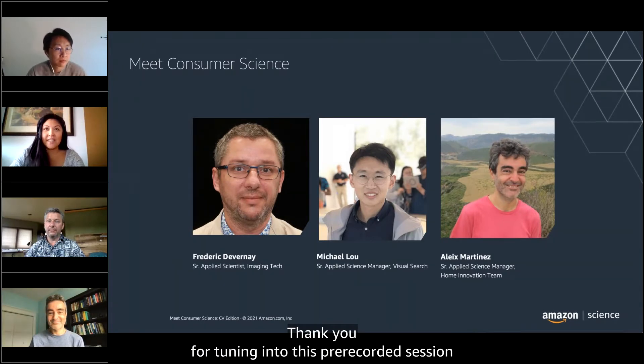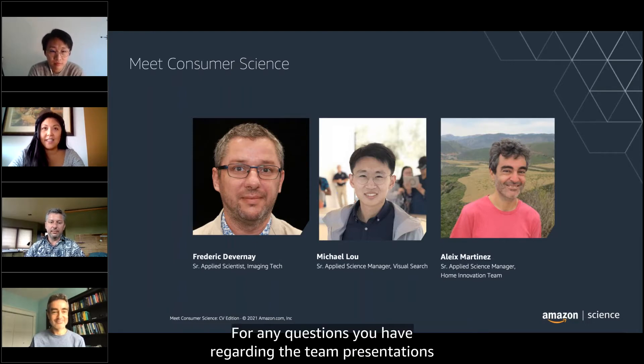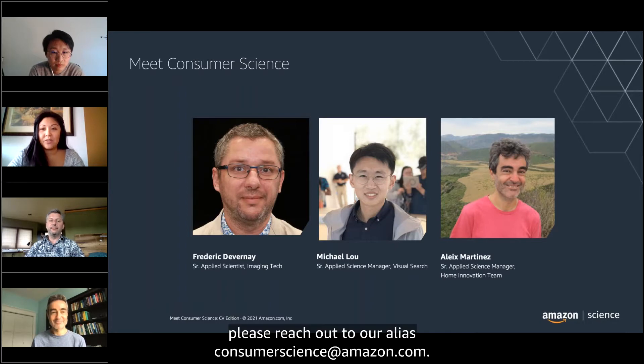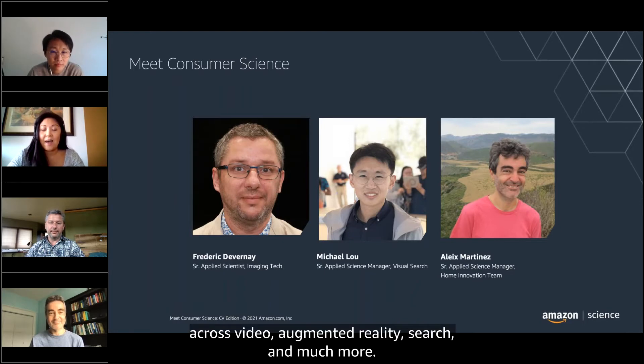Thank you for tuning into this pre-recorded session for the Meet the Consumer Science Team series for CVPR edition. For any questions regarding the team presentations or interest in one-on-one follow-up conversations with our researchers, please reach out to our alias consumerscience at amazon.com. During this session, you'll hear from three Amazon teams using research and computer vision to enhance customers' experience across video, augmented reality, search, and much more.